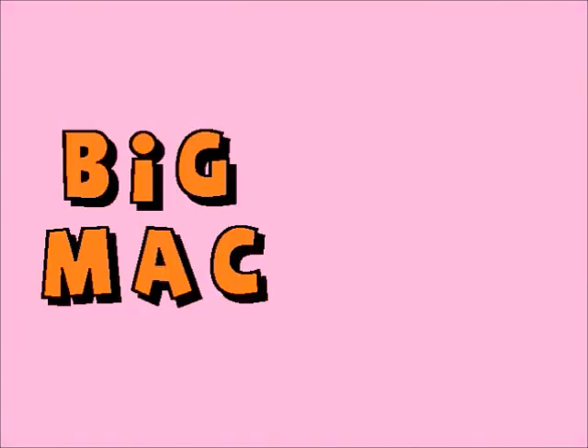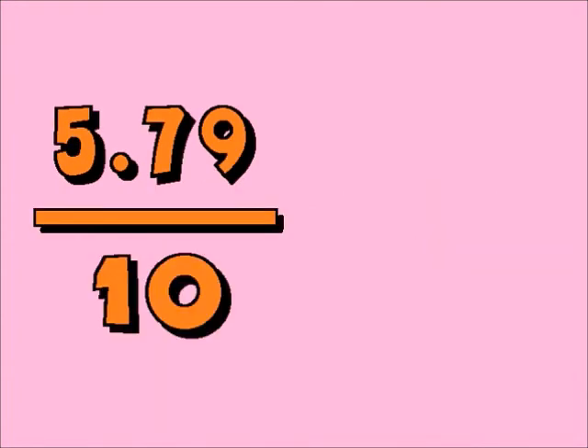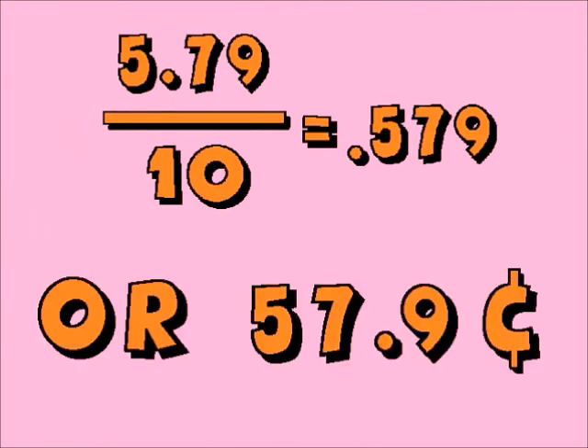That's ten — ten delicious bites of Big Mac. Now let's find out how much one bite costs. Ten bites, the cost is $5.79. $5.79 divided by ten is $0.579 — that's 57.9 cents. So now we know how much one bite of a Big Mac costs: about 57.9 cents. Thanks for watching.